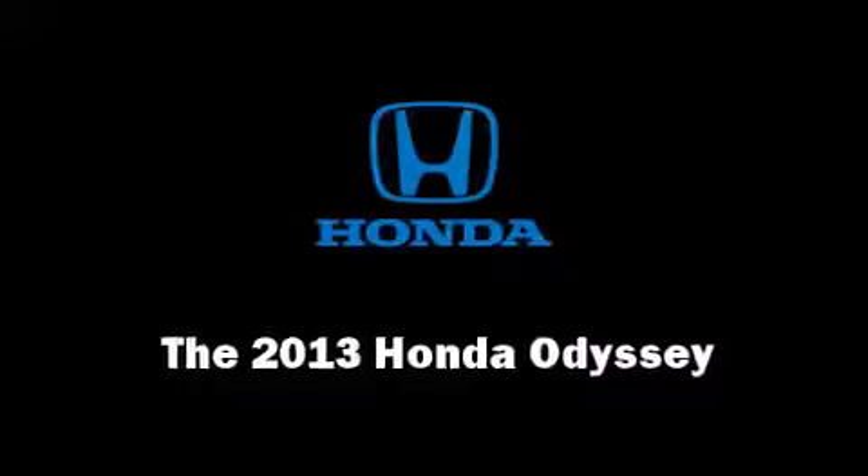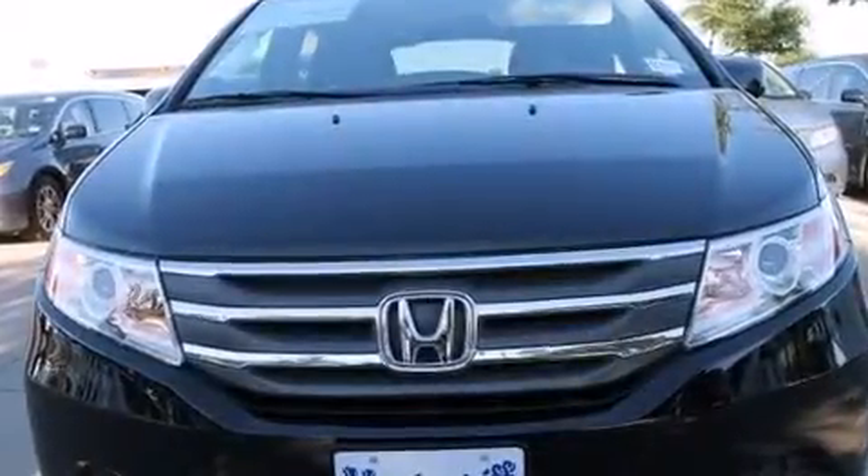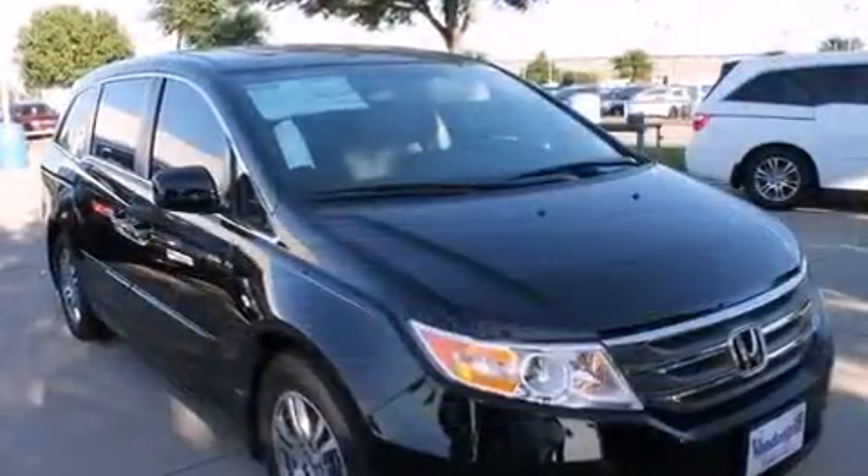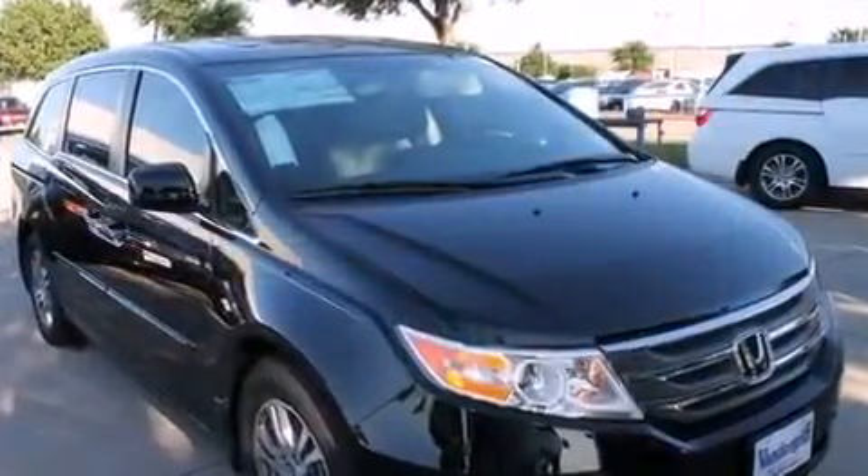The 2013 Honda Odyssey. Under the hood, you'll find a six-cylinder engine with more than 230 horsepower. And for added security, Dynamic Stability Control supplements the drivetrain.